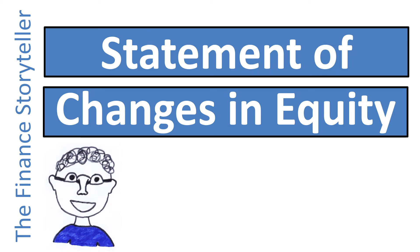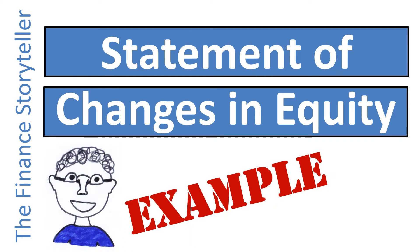What is the statement of changes in equity, and how can I use the statement of changes in equity to better understand the balance sheet?